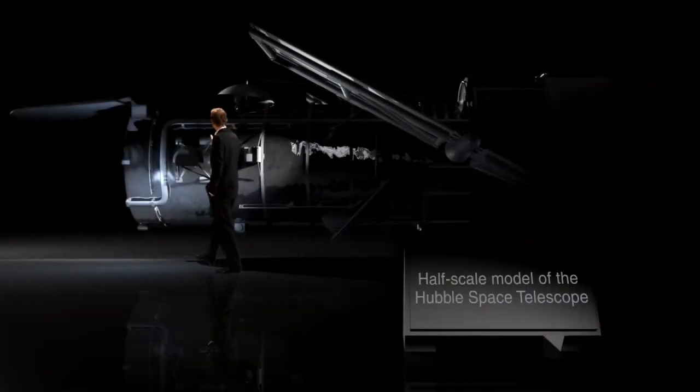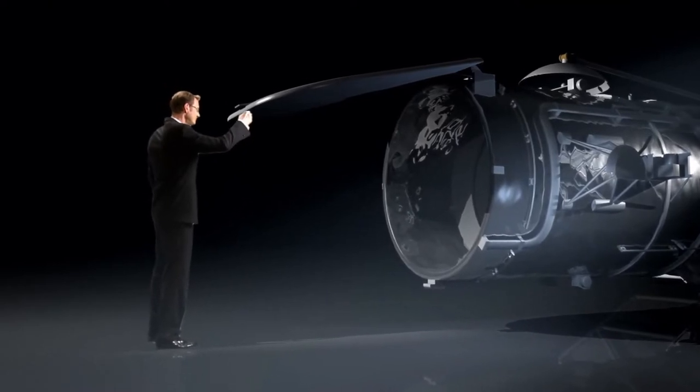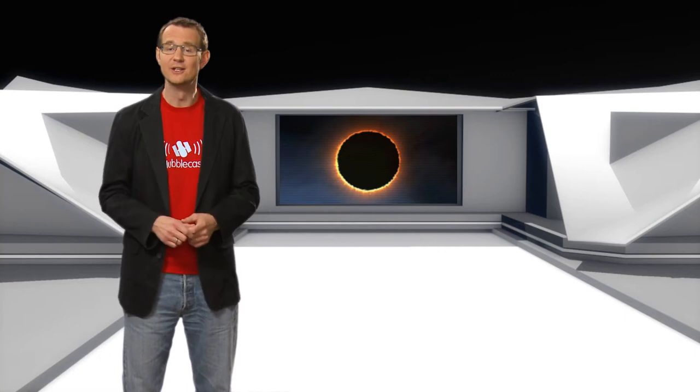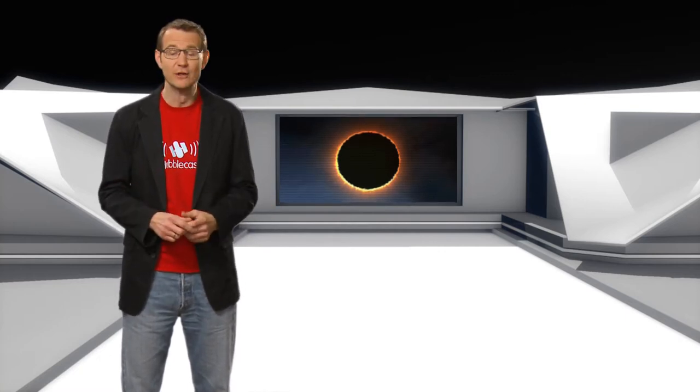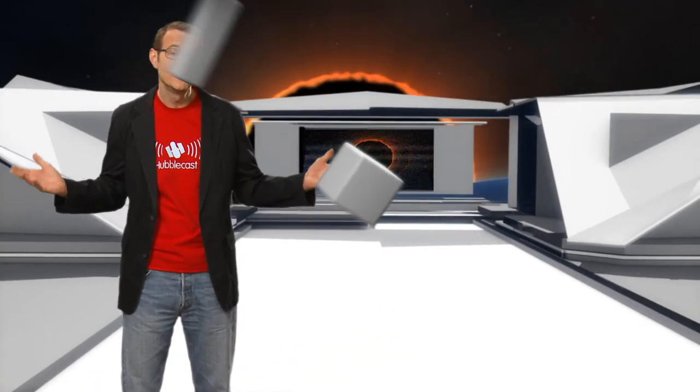930,000 observations. 570,000 images of 30,000 celestial objects. Now in science fiction, black holes are often portrayed as some kind of menacing threat to the safety of the whole universe, like giant vacuum cleaners that somehow suck up all of existence.